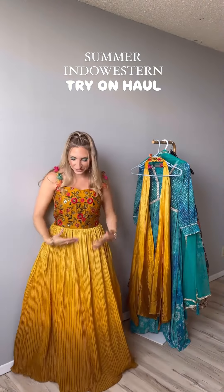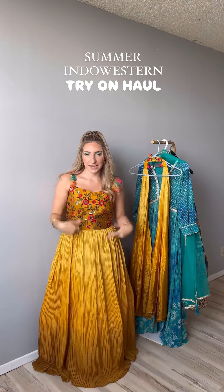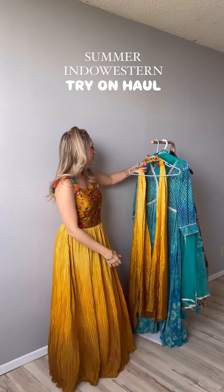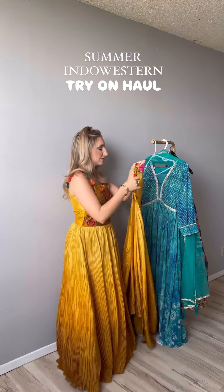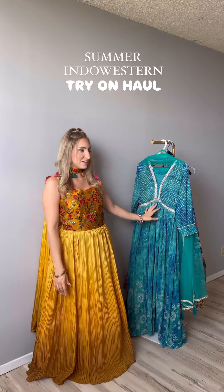First look is this beautiful mustard yellow ombre dress. I saw this on their website and I was like, I need to have this. They also do custom sizing, so I got this fitted and it fits perfectly. It also comes with this little jupeca. Definitely going to be a staple for the summer. Now I'm going to go put this beautiful outfit on.